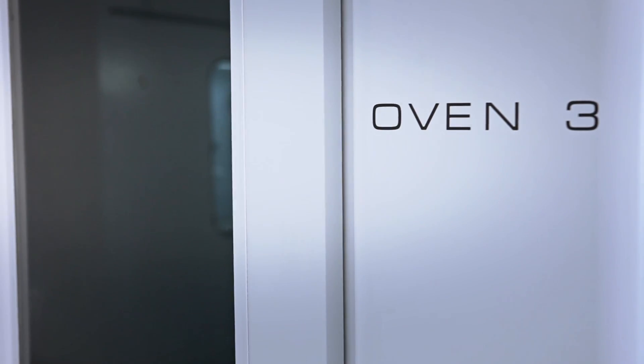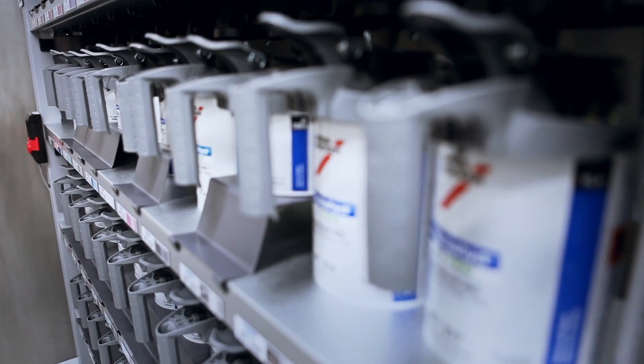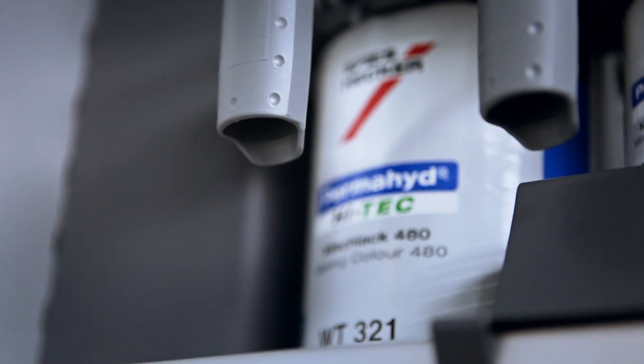We have three ovens — they're all what we call low bake ovens. We have the ability to bake up to about 100 degrees. Some of the paints that we use do need to be cured at quite high temperatures.